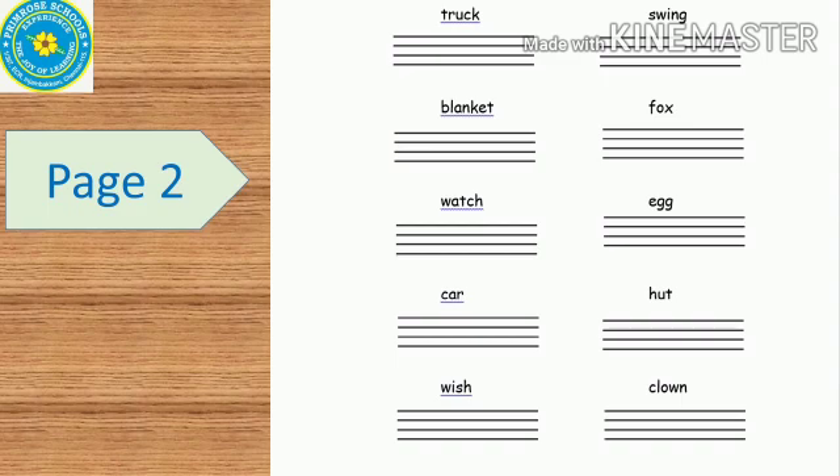blanket, watch, car, wish, swing, fox, egg, hut, clown.